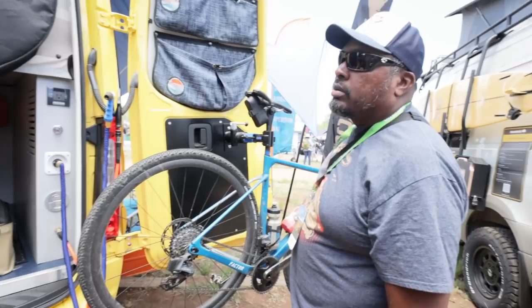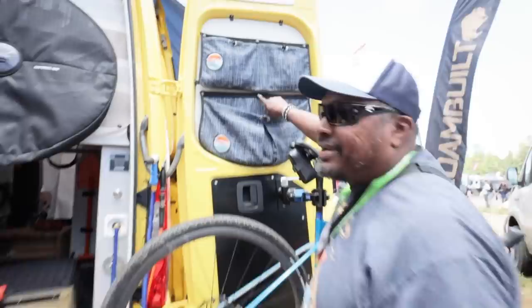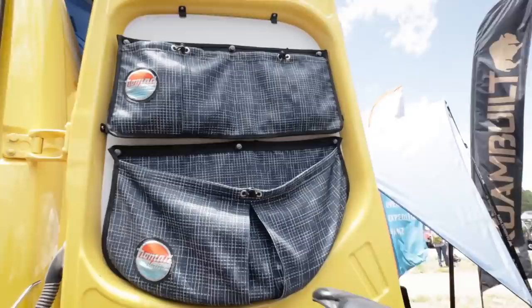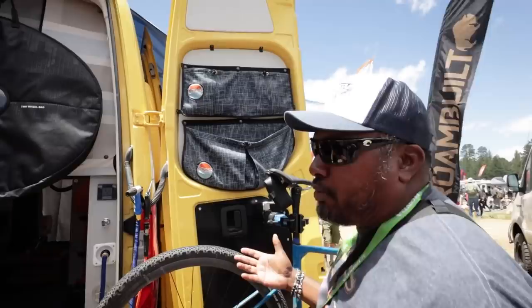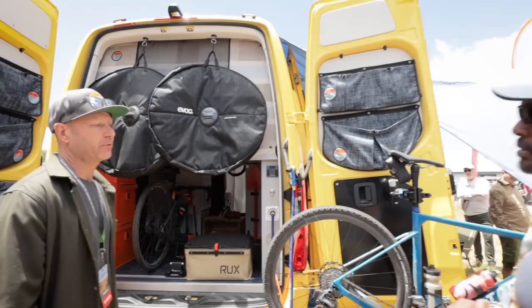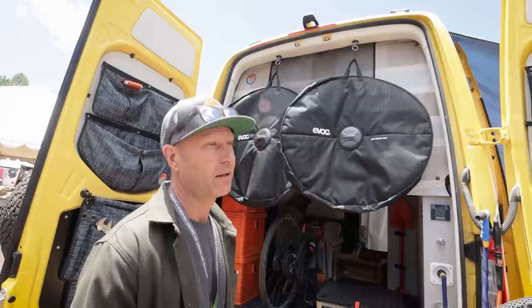I like the skulls right there — I'm a fan of skulls. The skulls are a special touch unique to this vehicle. If you buy those on our web store without the skulls, they would have chrome stainless steel hardware. This rear door storage pocket is currently only available for the Sprinter, but we are in the process of developing the same product for the Ford Transit, so that's coming soon.